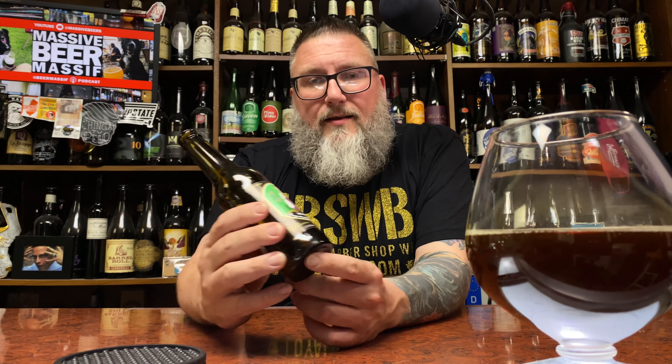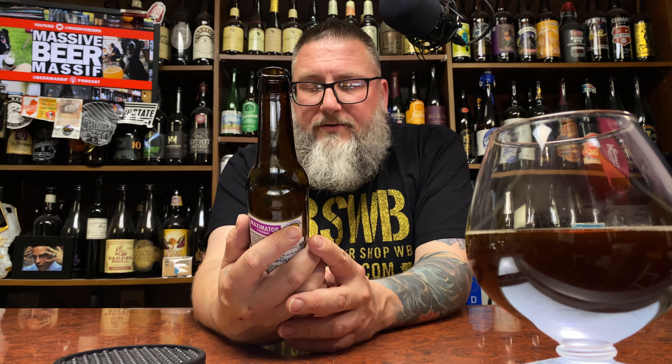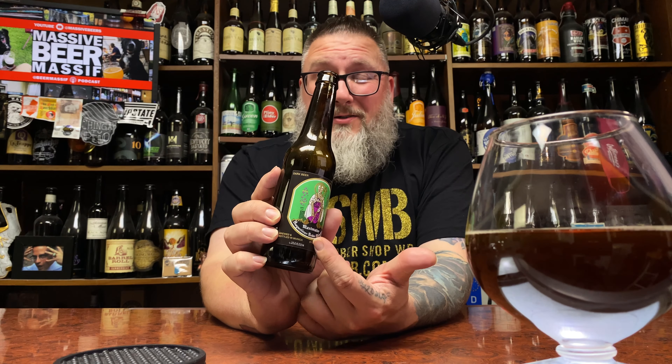I saw this barcode or lot number or bottle number down here and tried to decipher it — is it 2014? No, it can't be 2014. I looked online and can't find anything about how Augustiner dates their beers. I think they actually started doing lot numbers around 2019 or 2020, so it's not that old anyway.